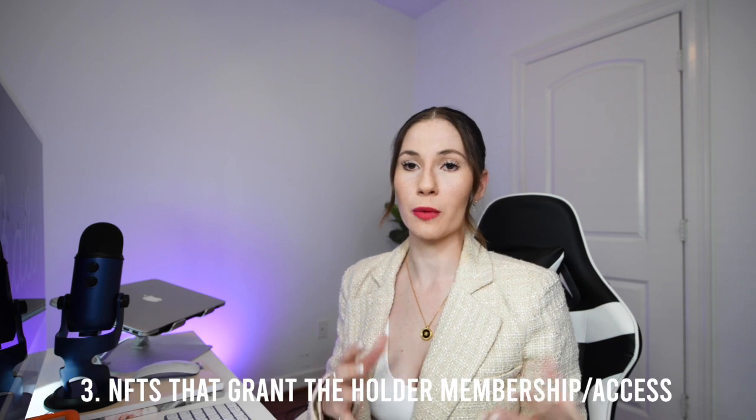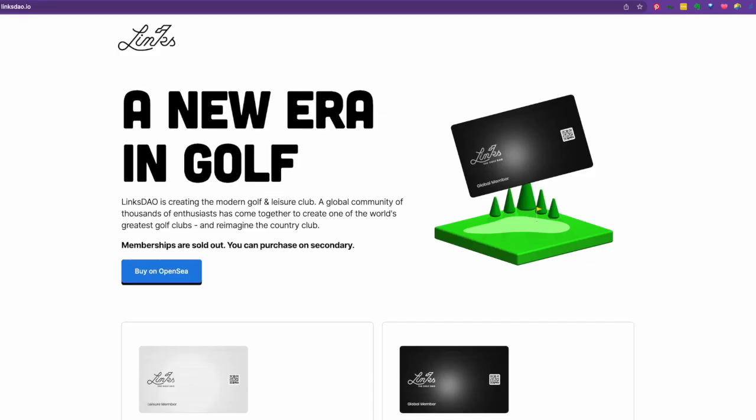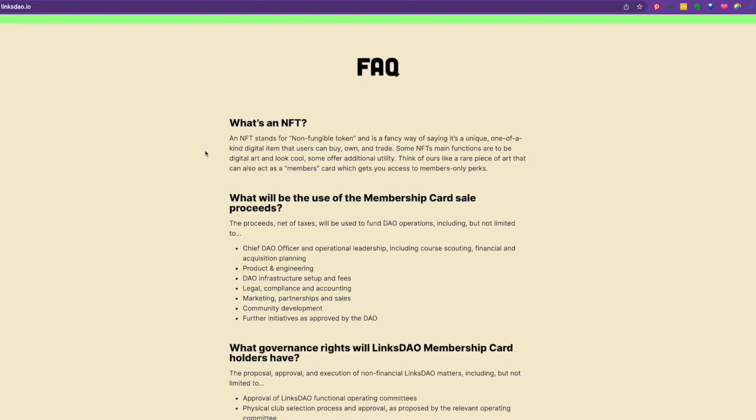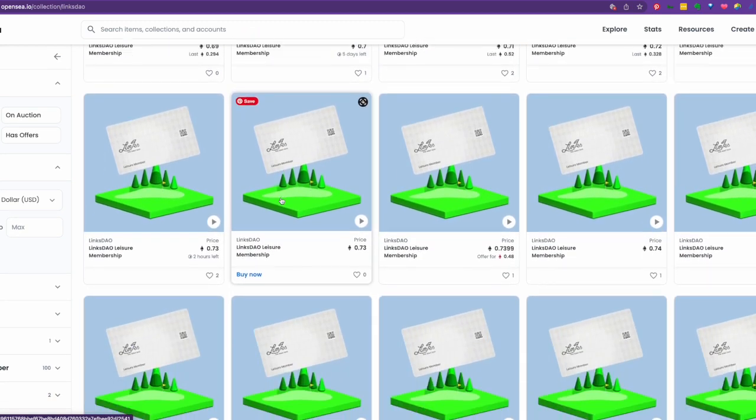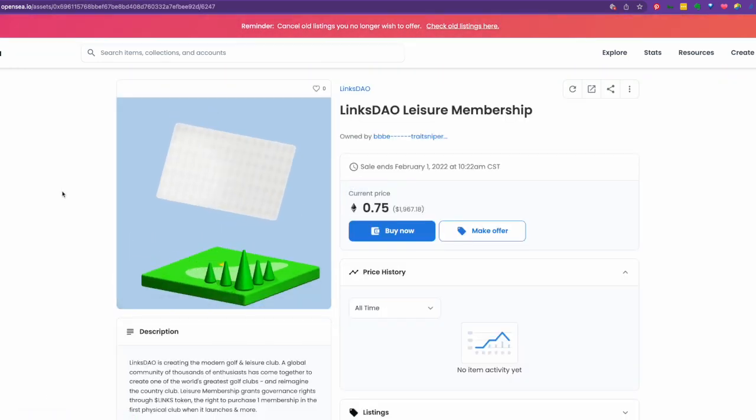The next utility is NFTs that grant the holder membership or access to events and communities. For example, LynxDAO recently sold out memberships using NFTs for their new era golf and leisure club — basically a country club. They sold memberships to fund their treasury and used that treasury to acquire an actual country club that members then have access to. There are about 6,300 regular level memberships and 2,700 premium memberships, and they sold out in less than a week. You can now buy memberships on the secondary market — specifically OpenSea — where a regular membership is going for around 0.75 ETH, about $2,000 US, giving you an idea of how much people will spend on an NFT with real world utility.